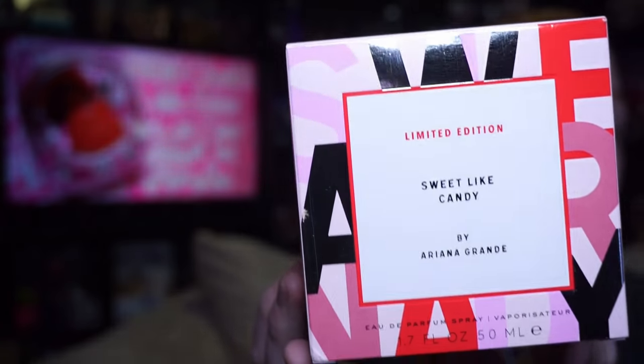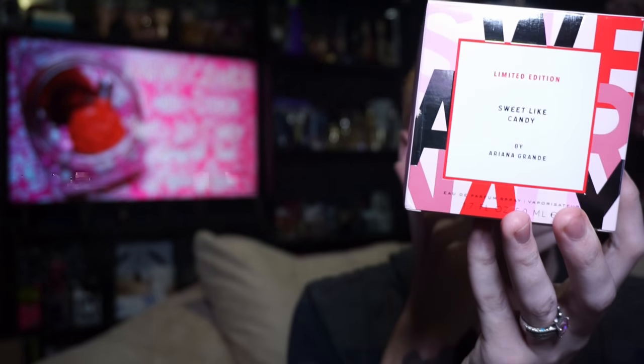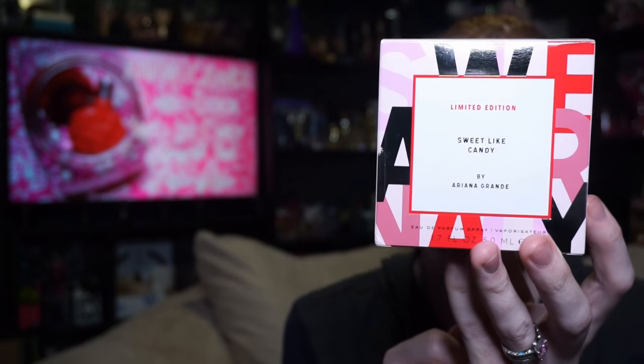This one is a limited edition spin-off to last year's Sweet Light Candy. The box looks like this, and it says Limited Edition Sweet Light Candy by Ariana Grande. The official name is Ariana Grande Limited Edition Sweet Light Candy — I've seen it listed multiple ways, but according to the press release, Ariana Grande's company, and Ulta, it is all Limited Edition Sweet Light Candy.